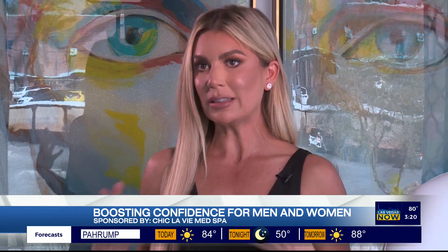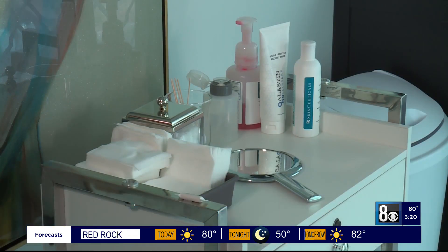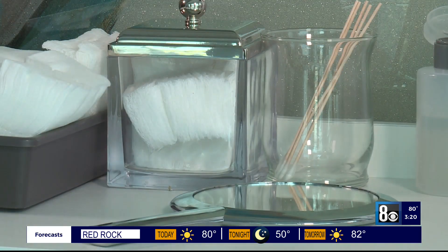Being that it is approaching swimsuit season here in Las Vegas, I want to talk a little bit about some of the body contouring options that we offer here at Chicla V Med Spa. First of all, we have CoolSculpting. Basically, CoolSculpting is going in and freezing fat cells, thereby giving us a more smooth result. So whether it's a little bit of cellulite or just areas that aren't quite getting reached by working out at the gym and having a healthy diet, CoolSculpting can really fine-tune those areas and freeze the fat.